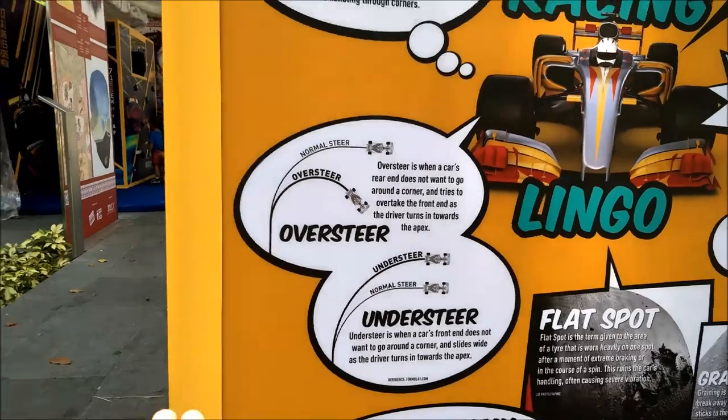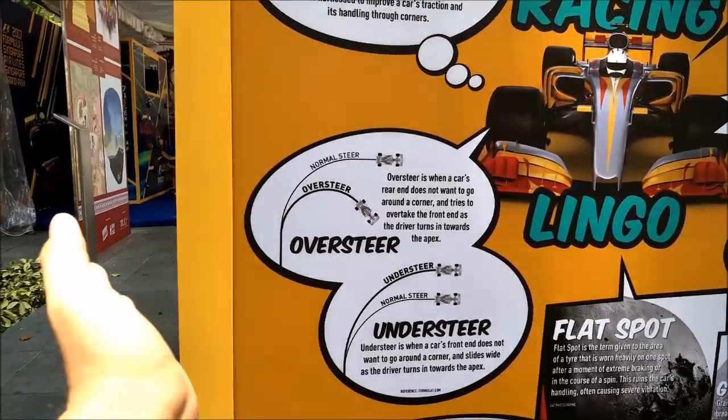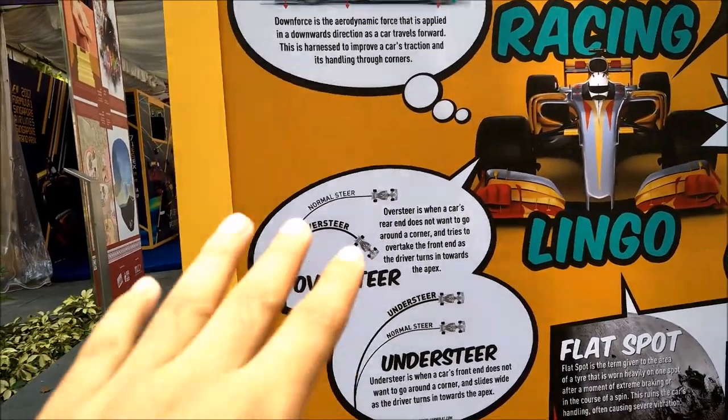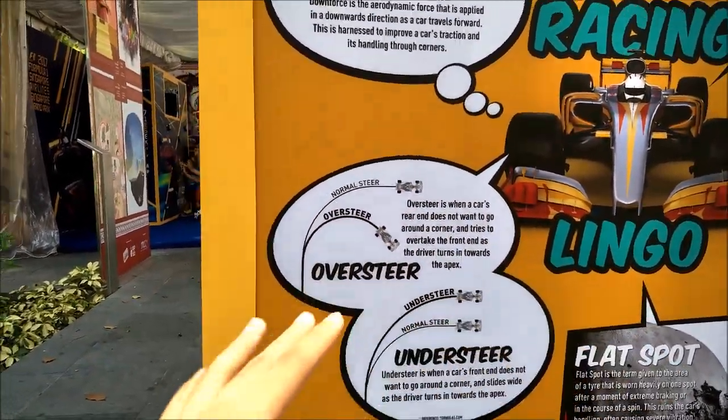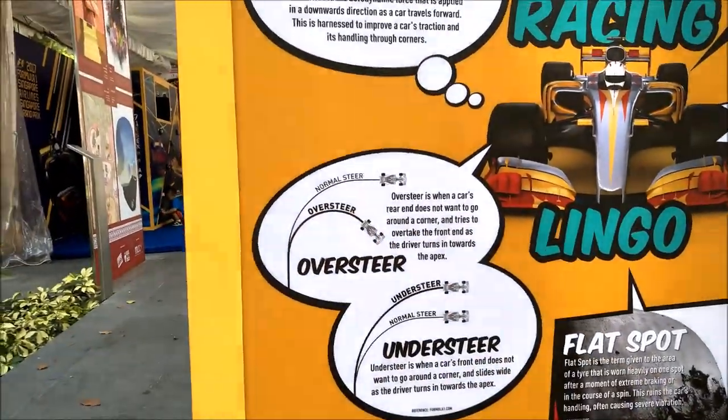This is amazing information for drivers or even non-drivers who watch F1. There's oversteer and there's understeer. Oversteer means they actually oversteer — they went and sort of cut through the corner. And understeer means they went out of the corner, they didn't go near the corner — they're out of the corner.